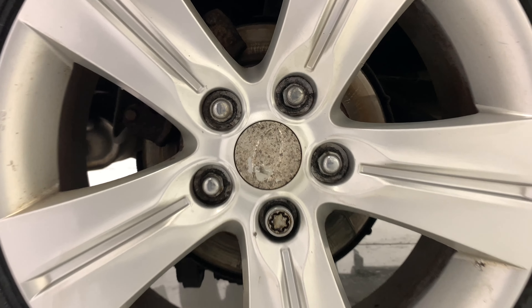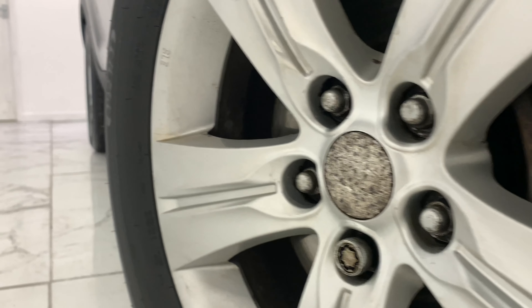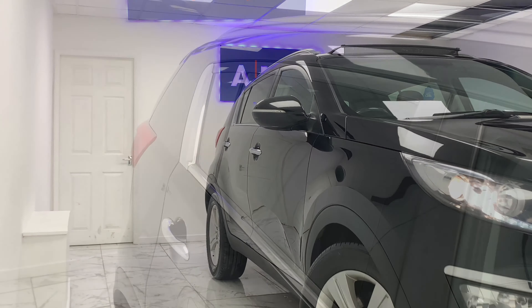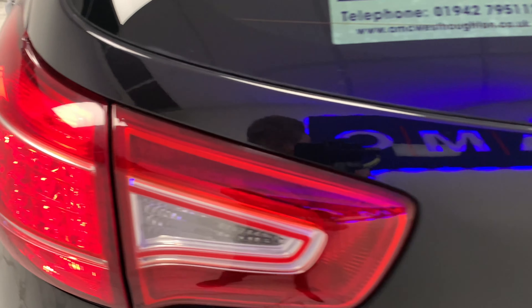To kick things off we're going to start on the side of the vehicle where we can see its immaculate 17-inch 5-spoke alloys finishing in a contrasting sterling silver. On the side of the vehicle you can also see the dark window tints that go from the B pillar backwards and onto the panoramic sunroof.